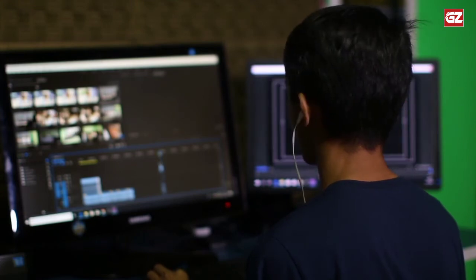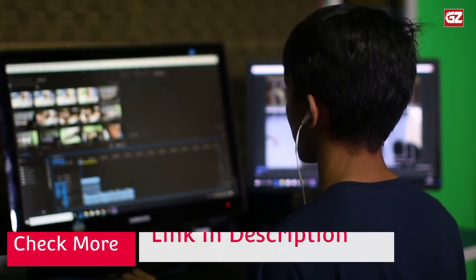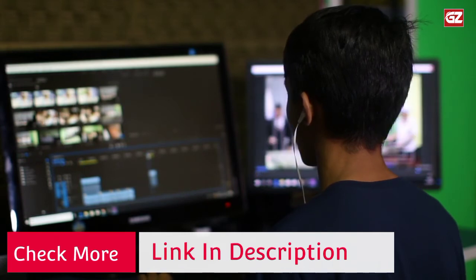The adjustable articulating arm provides ±85° tilt, 180° swivel, and 360° rotation for a wide range of vertical and horizontal screen positions.